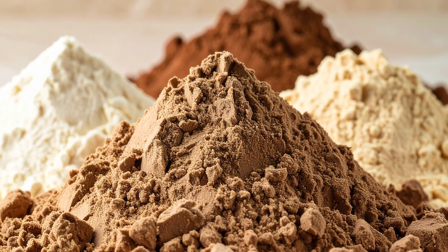Another scam: proprietary blends. Many companies lump all protein sources together, so you never know exactly how much whey, casein, or egg protein you're getting.